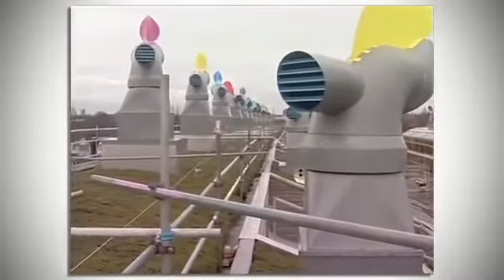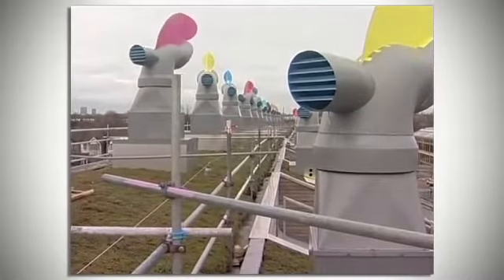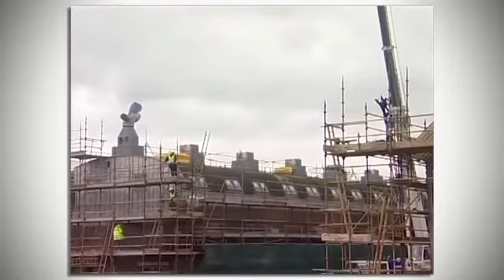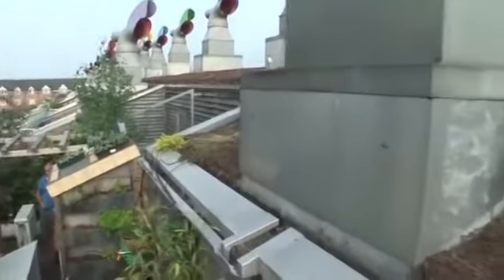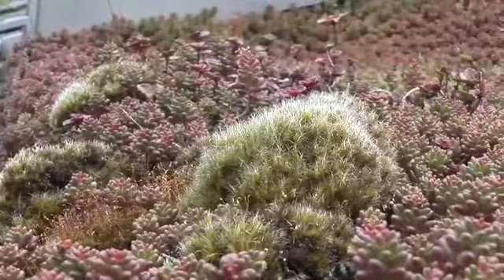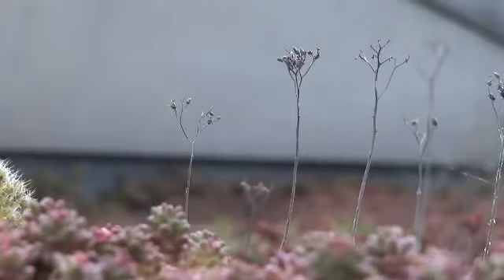From the biodiversity point of view and water management, the best example would be the green roofs. It's a sedum which can retain water for later use, but it's also a very diverse area. A recent survey showed 17 species of spider in that roof, which is seen as a good indicator of a rich ecosystem.